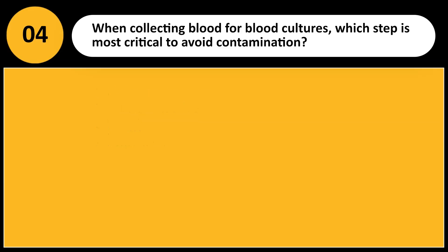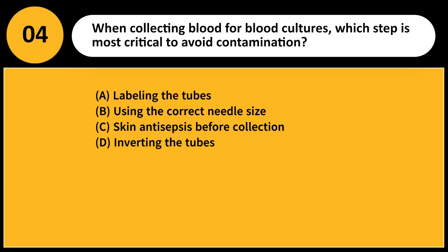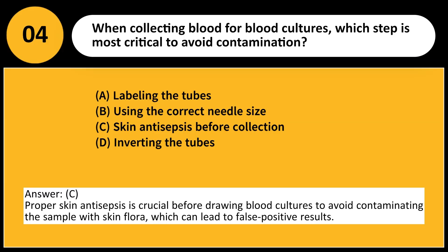When collecting blood for blood cultures, which step is most critical to avoid contamination? A. Labeling the tubes. B. Using the correct needle size. C. Skin antisepsis before collection. D. Inverting the tubes. Answer: C. Proper skin antisepsis is crucial before drawing blood cultures to avoid contaminating the sample with skin flora, which can lead to false positive results.